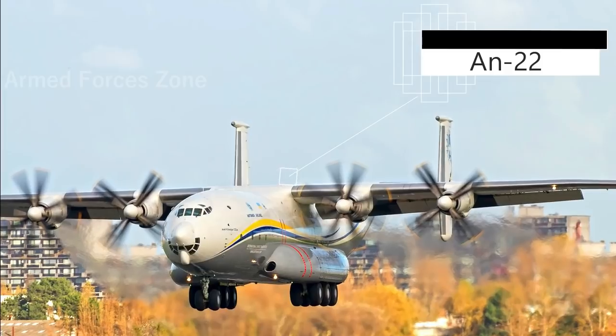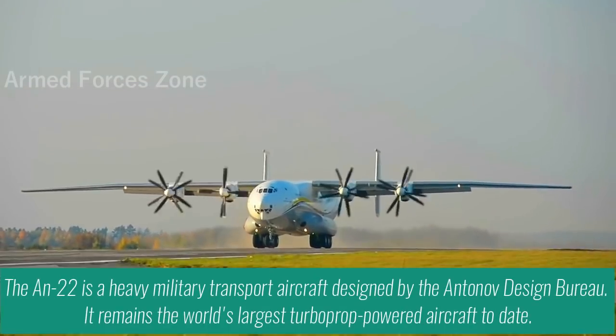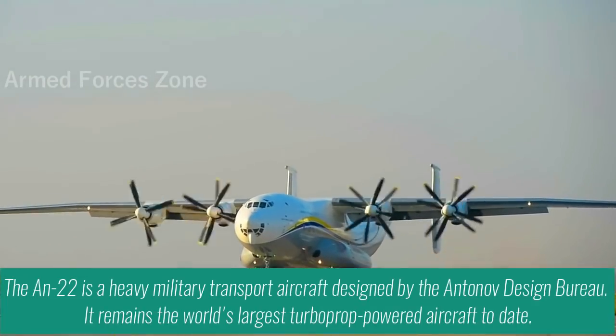The AN-22 is a heavy military transport aircraft designed by the Antonov Design Bureau. It remains the world's largest turboprop-powered aircraft to date.